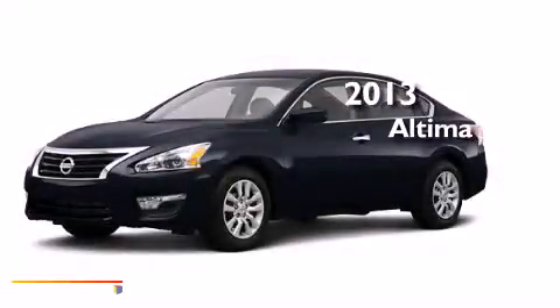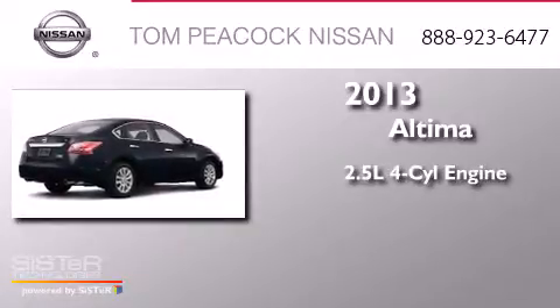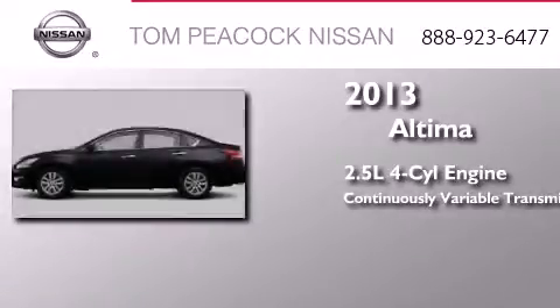This is a brand new 2013 Nissan Altima. It features a 2.5-liter four-cylinder engine and a continuous variable transmission.